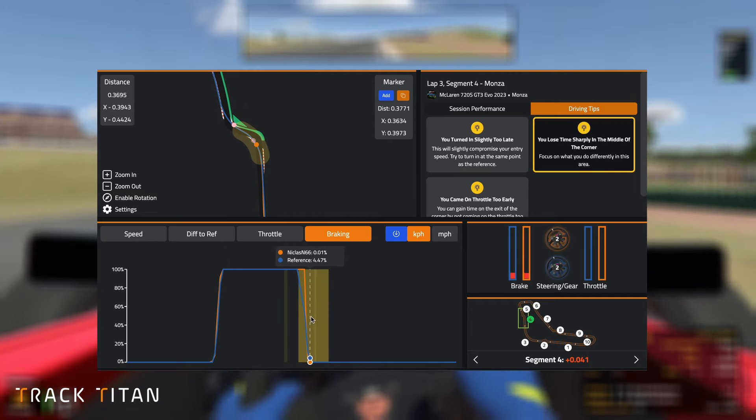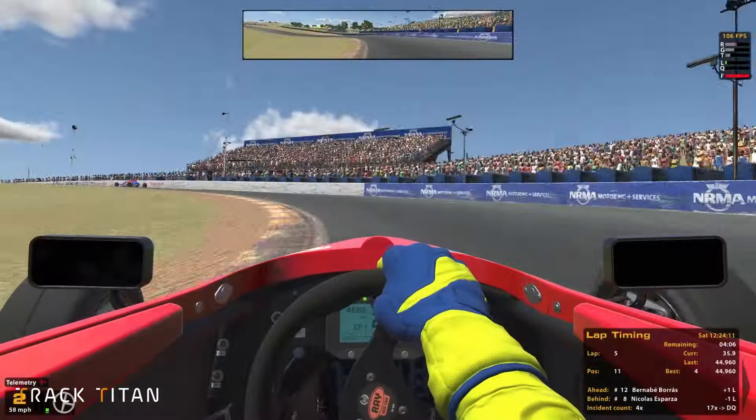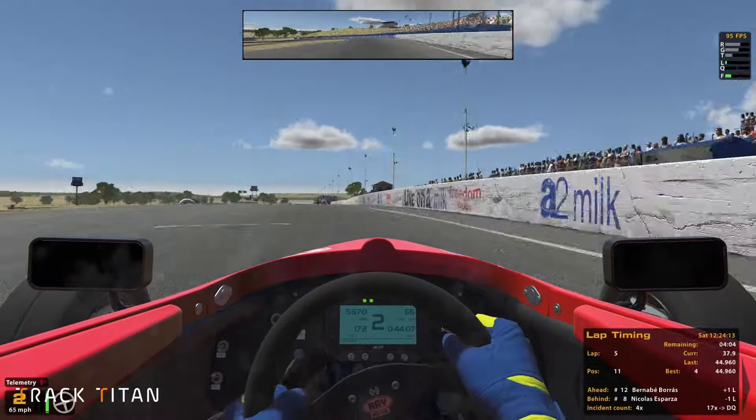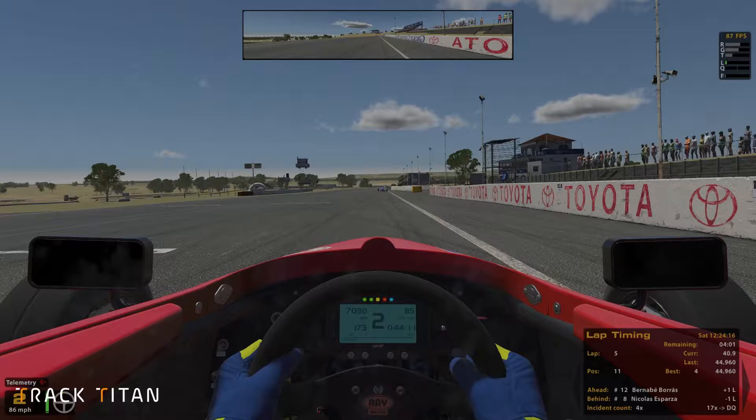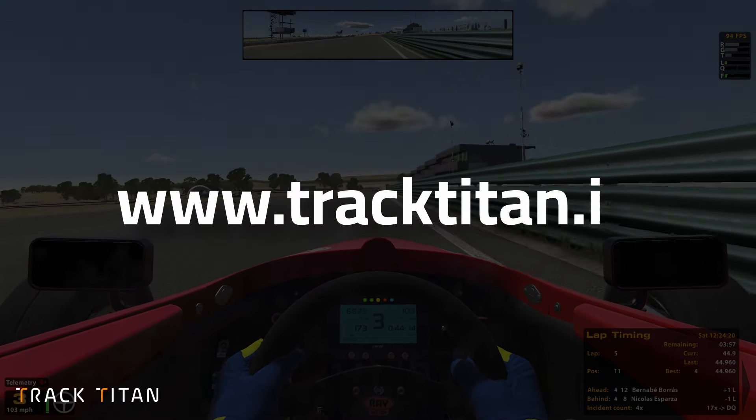This new feature is just the cherry on the top of our sim racing cake to help you get faster, with the primary goal of helping you, as an individual, find lap time. You can check it out today on www.tracktitan.io